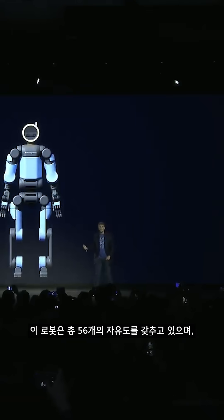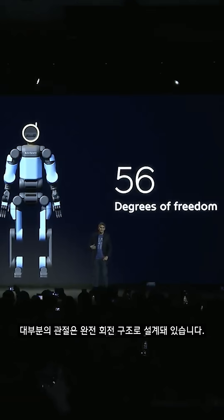This robot has 56 degrees of freedom, mostly with fully rotational joints, and it has human-scale hands with tactile sensing in the fingers and palms for dexterous manipulation.